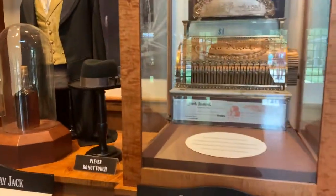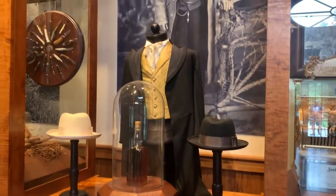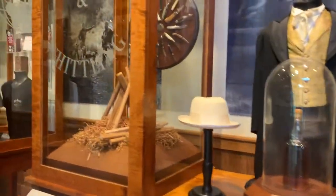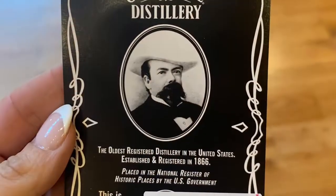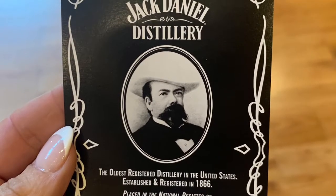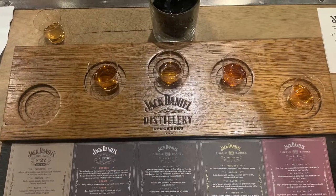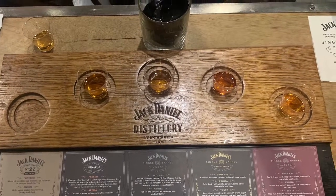We got the Angel's Share tour — just waiting in the lobby area before the tour starts. It was pretty freaking warm, really warm. But here's my ticket, we're ready to rock and roll! At the end of the tour they give you a tasting so you get a good sampling. Our tour guide was hilarious.